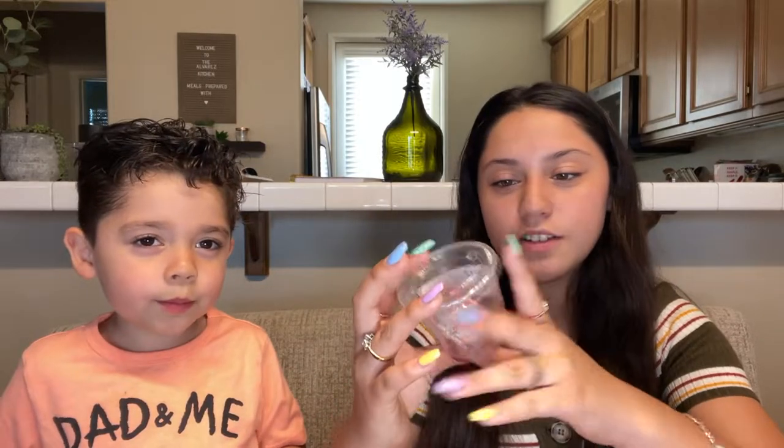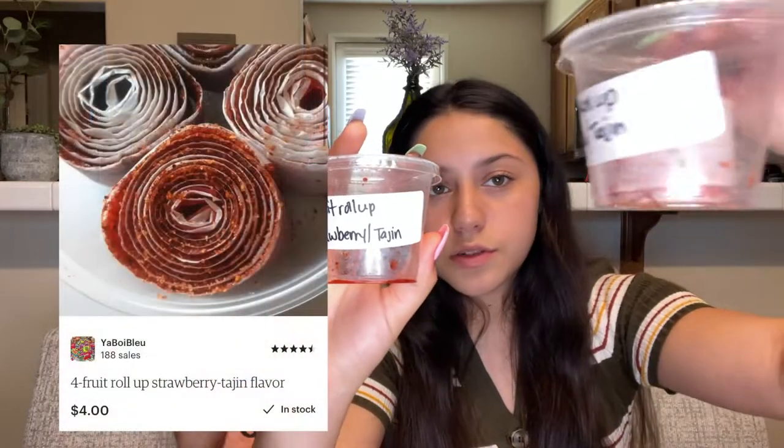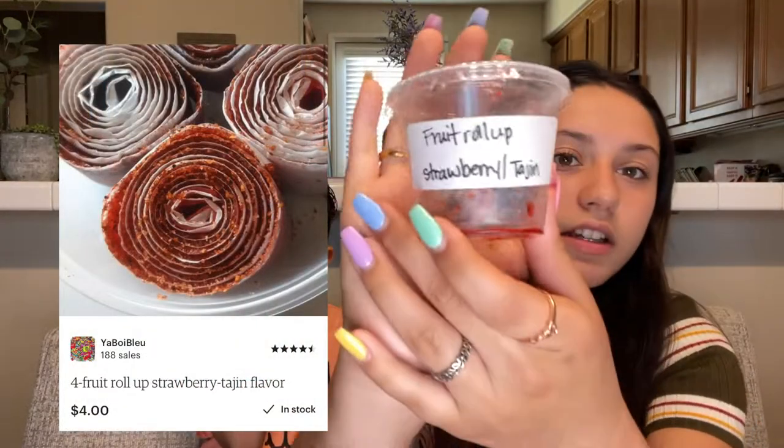What about you, Zeke? Good. So the next candy — you ate another fruit roll-up! These ones were really good. The next one is another fruit roll-up, except this one isn't the original. This one is the strawberry tajin. I think this one is really good because we love strawberries.